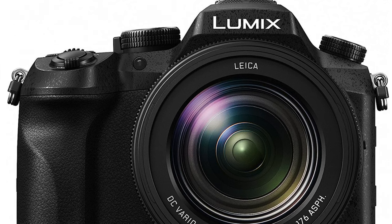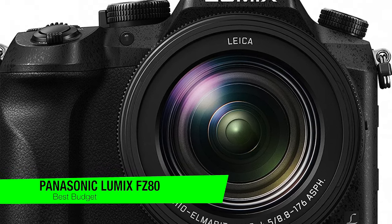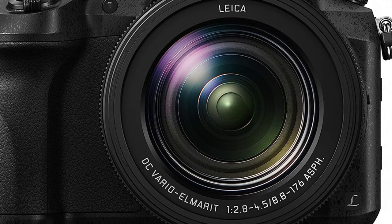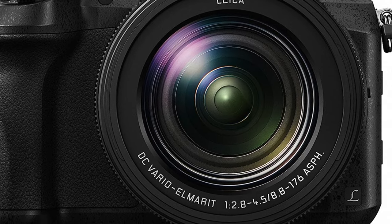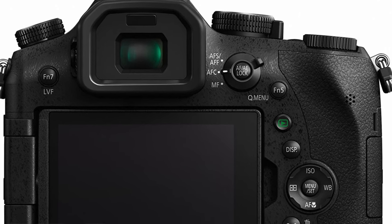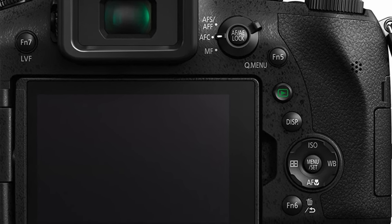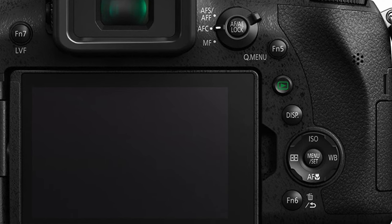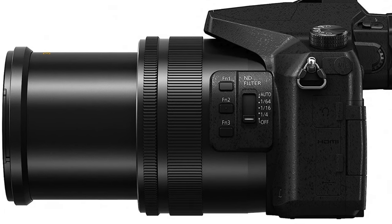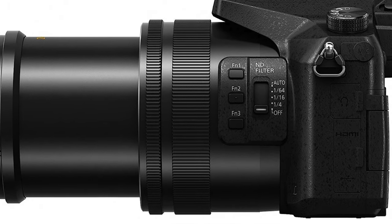The next one on the list is my best budget option, and this is the Panasonic Lumix FZ80 — the perfect camera for those who believe budgeting is an art form. It's like the ramen noodles of the camera world: cheap, fills you up, and surprisingly good when you add a few spices. Key features: a 60x optical zoom at this price point is like finding an extra fry at the bottom of your fast food bag. A touchscreen LCD lets you tap your way to photography glory, and the autofocus is fast enough that you won't miss capturing your cat doing absolutely nothing.